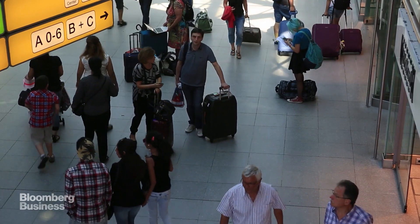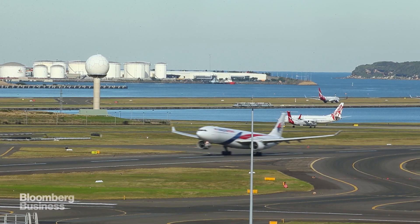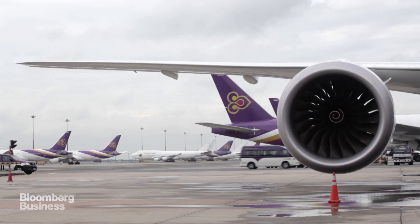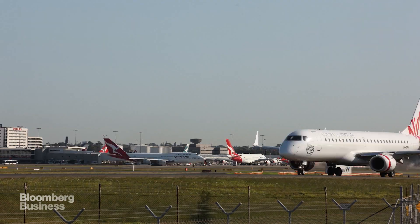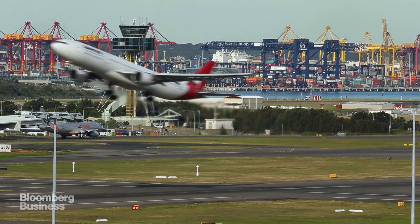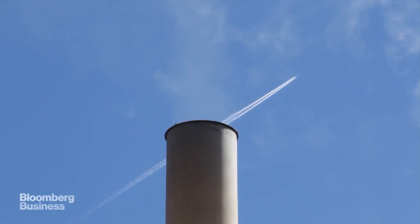We've lived in the jet age for around 70 years. It's arguably one of the greatest innovations of the past century, linking points and people all around the planet. But the jet age isn't without some drawbacks. Jets, while fast, are also loud. They eat up tons of fuel, and they're not so great for the environment.